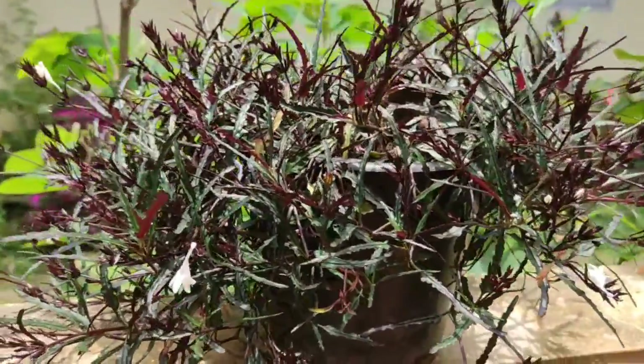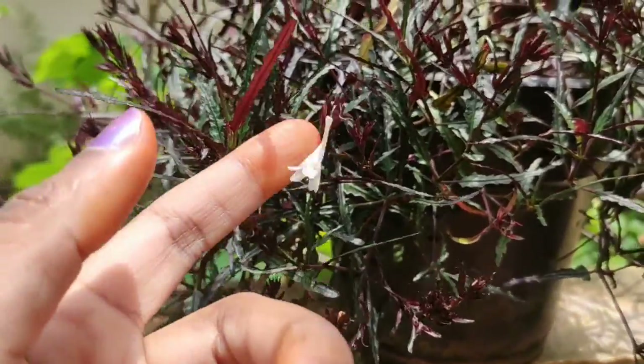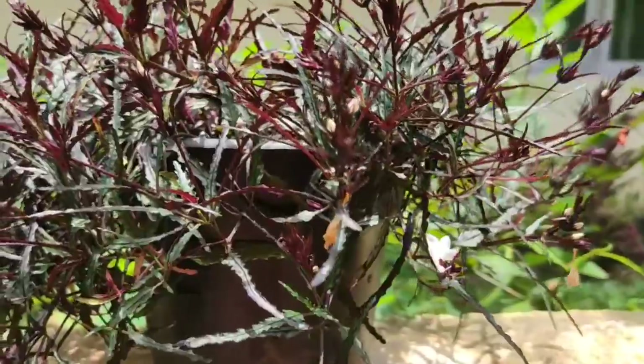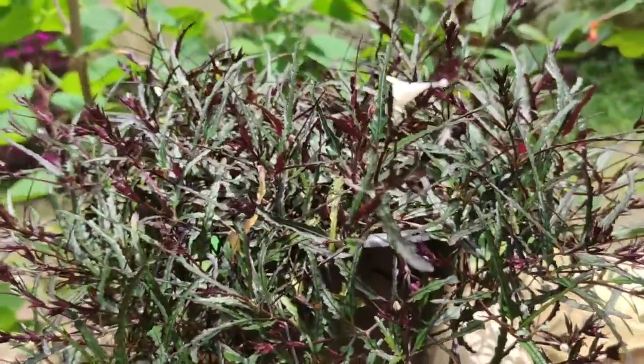This is a hanging plant with beautiful white flowers. You can either hang it in a hanging pot or plant it normally as I have done here.